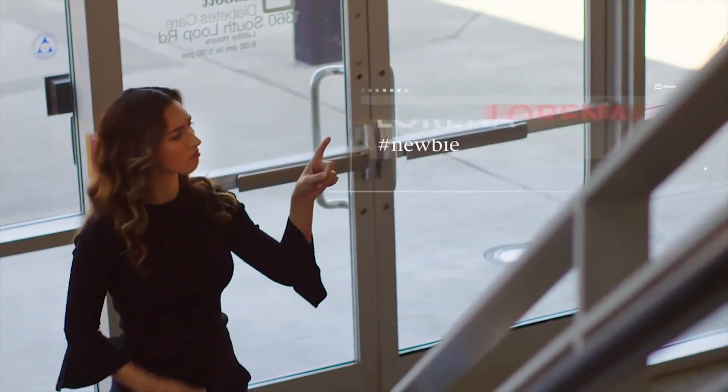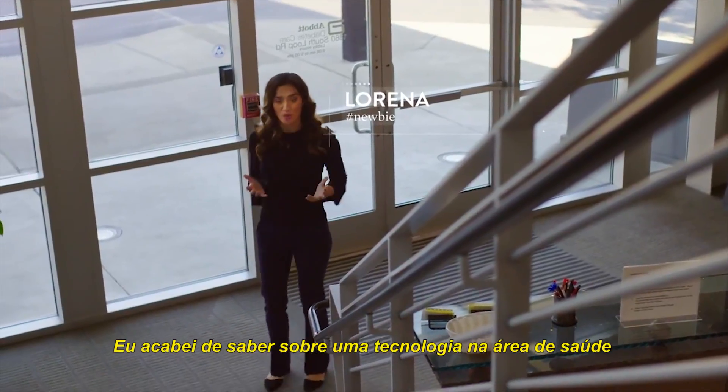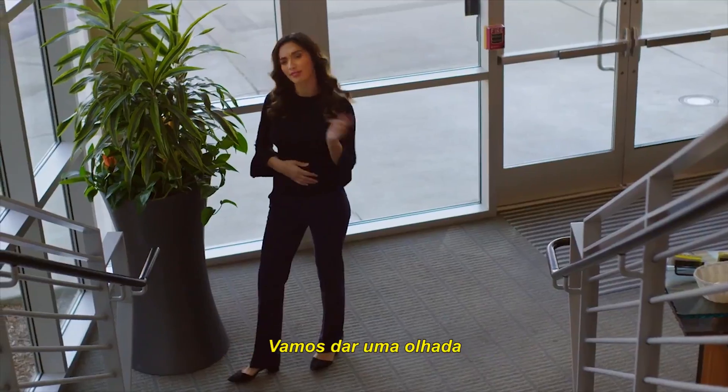Hey everyone, I'm Lorena and I just heard about a really cool life-changing health technology for people living with diabetes. Let's check it out!